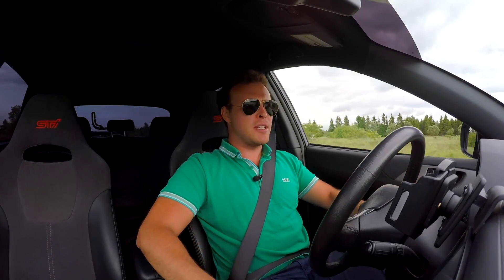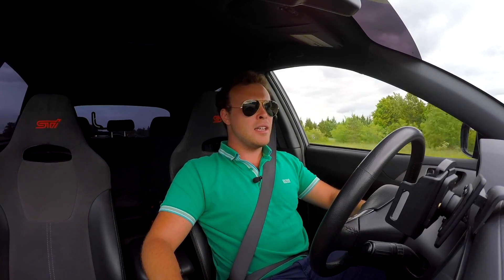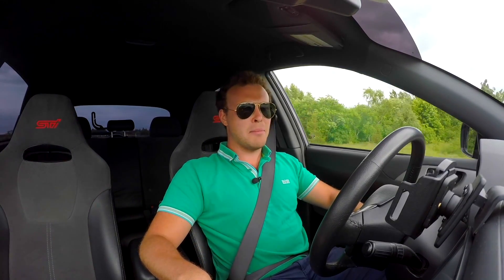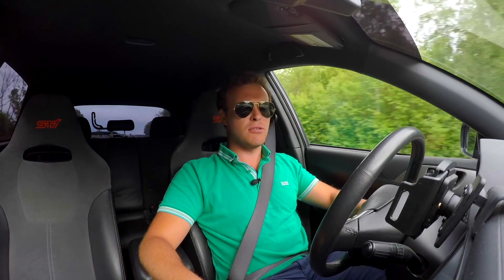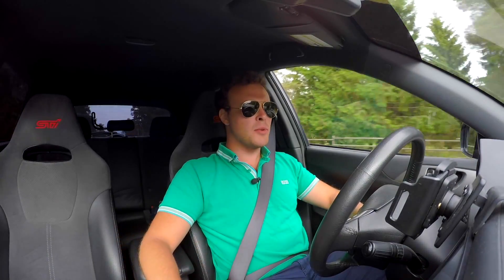Subaru had made a name for themselves — it was the rally car for the road. And then in 2008 came this car. I call it the Mazda 3, I'm not saying it looks bad, but a Subaru should be a sedan — it really should.